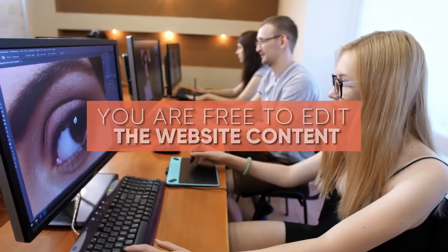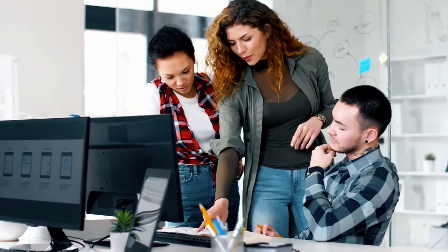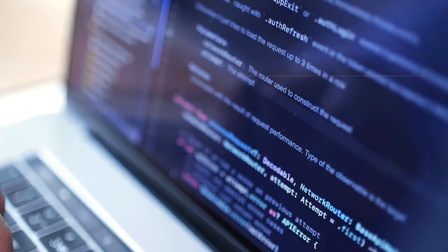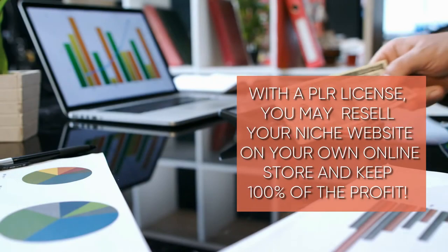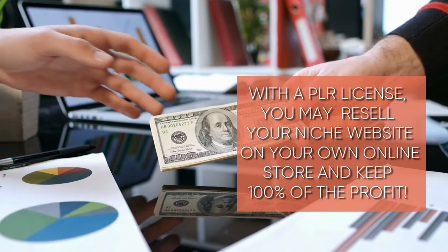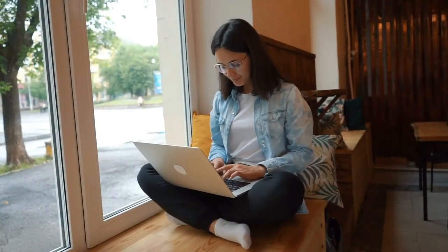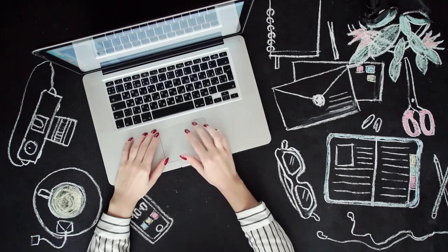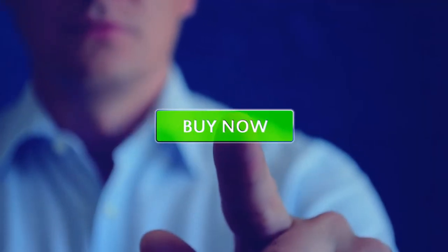It also means that you are free to edit the website content, change WordPress themes and plugins, change the images and graphics, and so on. With a PLR license, you may resell your niche website on your own online store and keep 100% of the profit. So what are you waiting for? Pick out your PLR WordPress niche website today and click the buy now button to purchase. Thank you and have a great day.